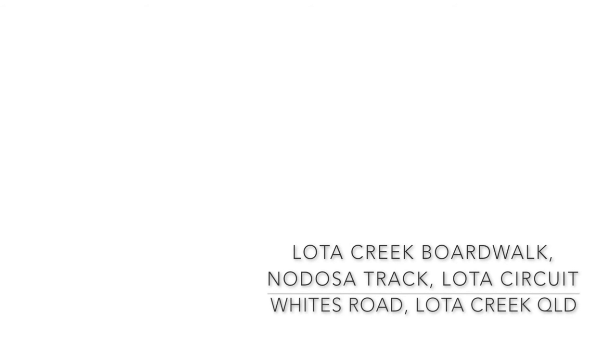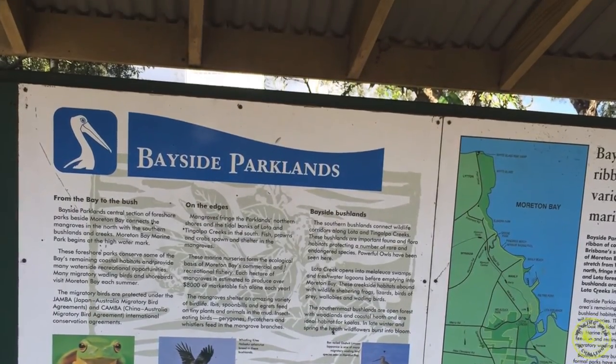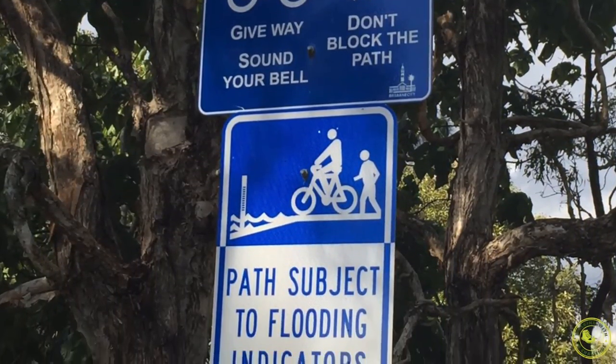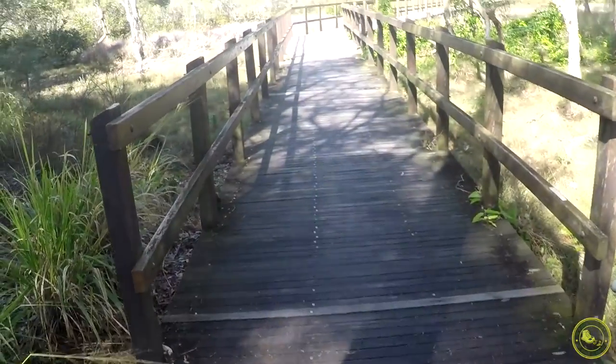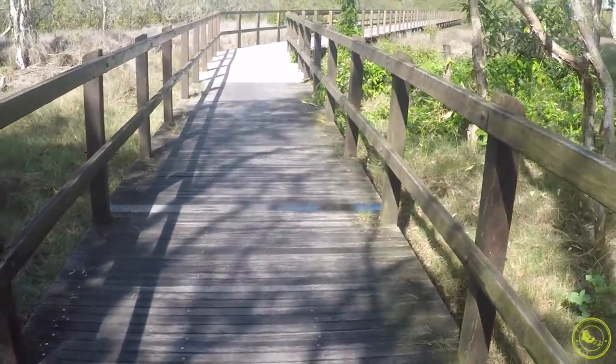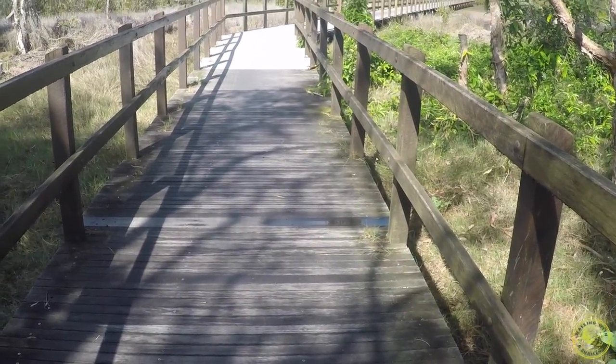Welcome to Walking with a Challenge. This walk is at Lota Creek, and what we're going to do first of all is go through a beautiful boardwalk which starts on White Road. If you're a local person who lives around the area, you might know other ways to get to this walk, but I'm presenting it from the White Road entry area.